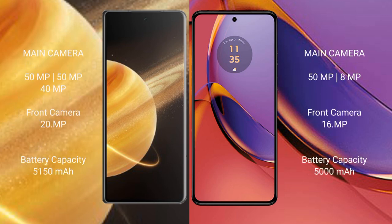Honor Magic V3 features a triple rear camera setup: 50MP, 50MP, and 40MP, with a 20MP front camera. Motorola Moto G84 features a dual rear camera setup: 50MP plus 8MP, with a 16MP front camera.